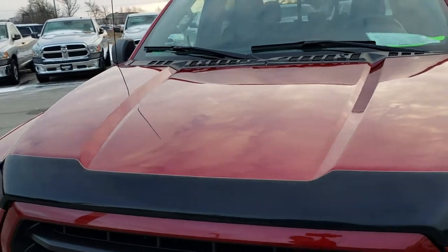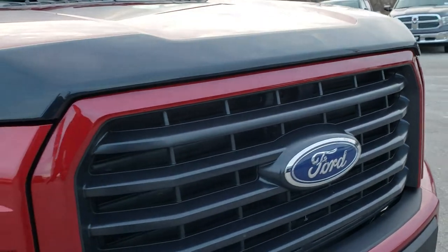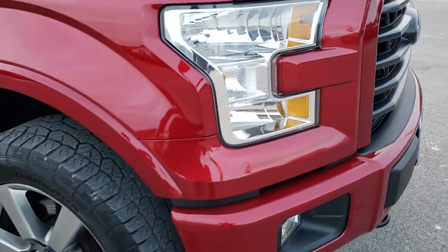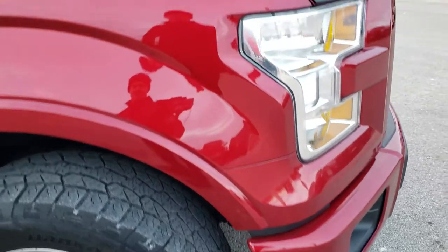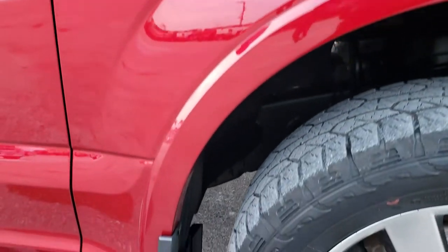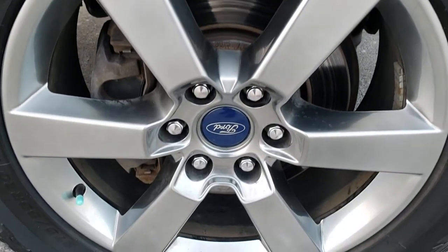The hood is in excellent condition. The front grille and bumper are in very nice condition as well — didn't see any dents or dings on that. Passenger's side fender is in nice shape. Passenger's side rim — no scuffs, no scrapes.